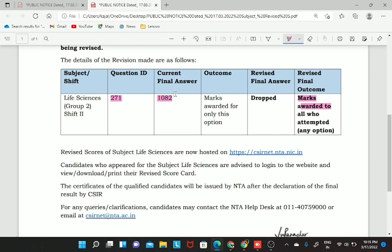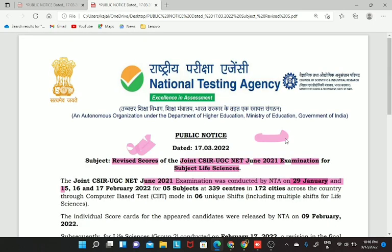Go to the official site again, check your revised scores and have the updated results in your hand. Do not forget to let me know in the comment section regarding the revised score which you have obtained. Do not forget to check it out right away and do not wait for the last moment.